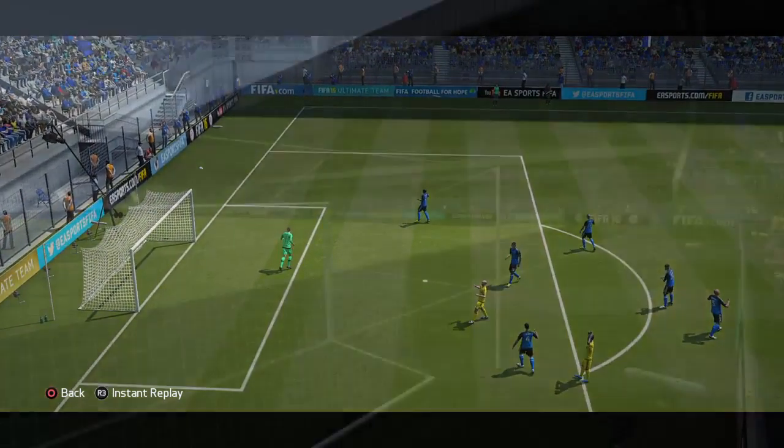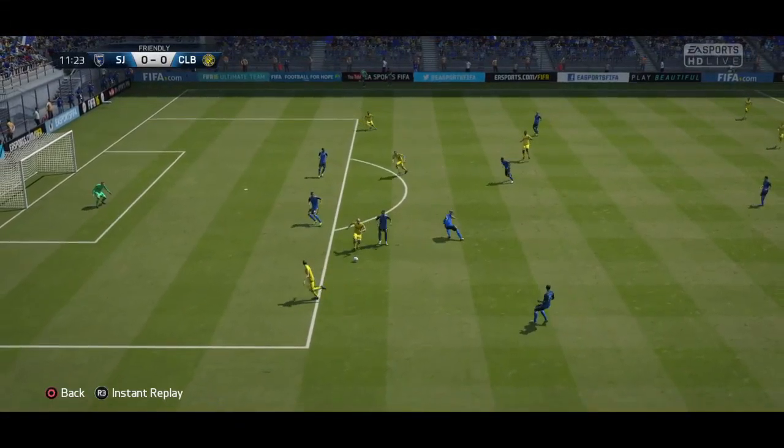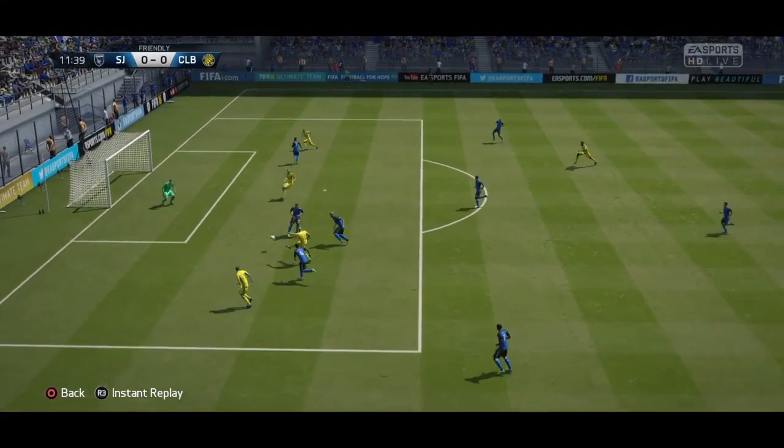And here's the shot. The tackler has been very successful there. Big way!